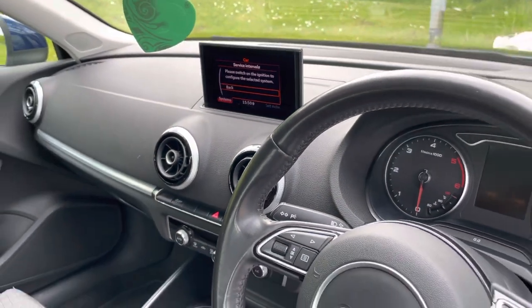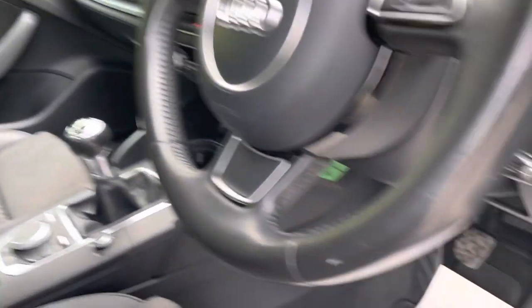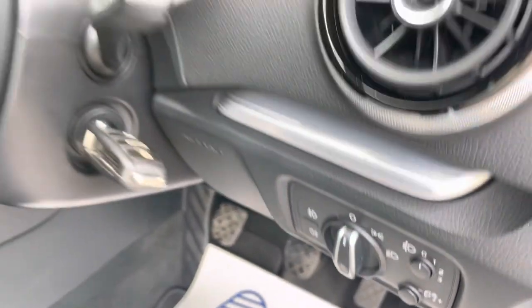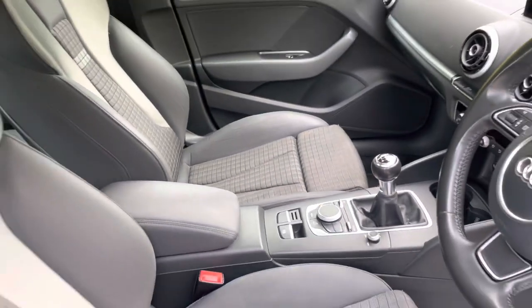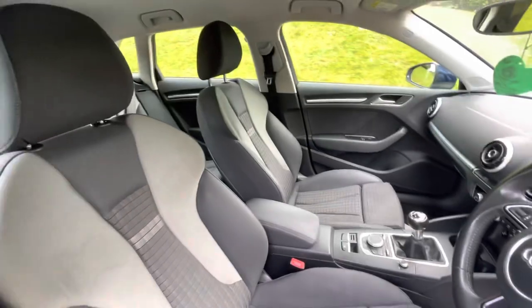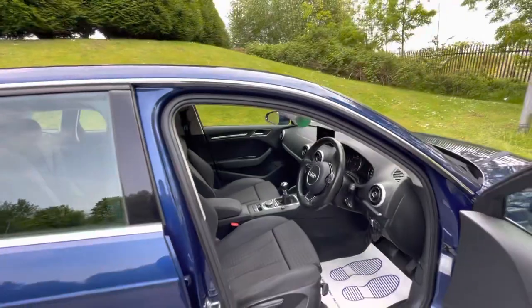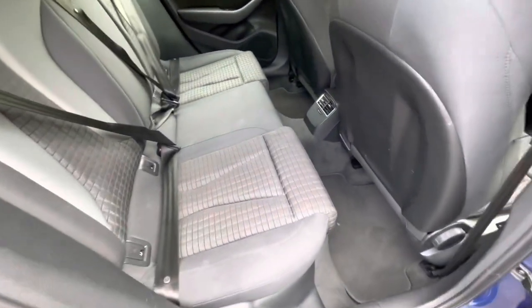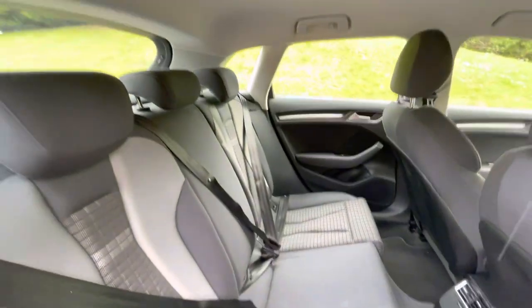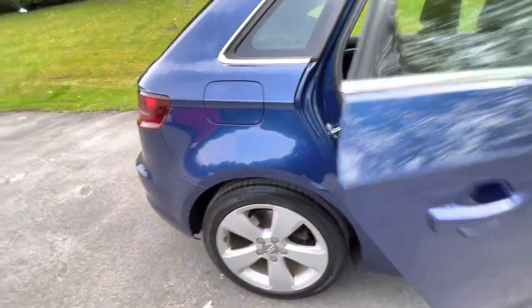You've got DAB radio, Bluetooth audio, service indicator, and front and rear fog lights. On the passenger seat you've also got ISOFIX, as well as on the back seats. There's been no smoking or pets in this car — it's been kept really, really well. The back doesn't really look like it's been used at all — really tidy and all is well with this car.